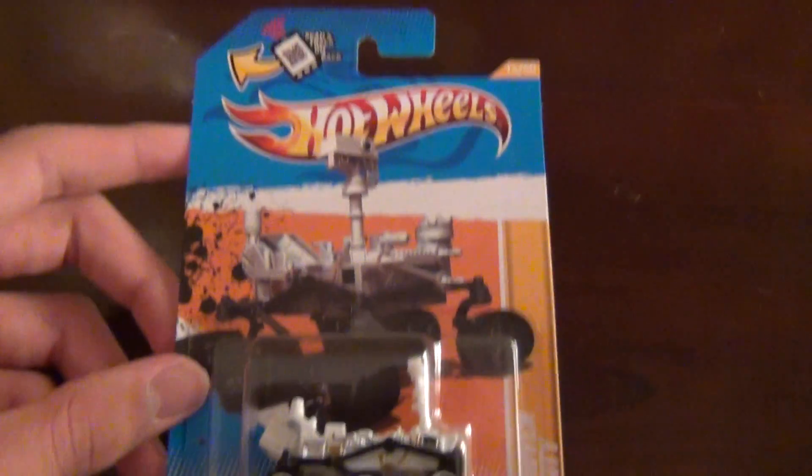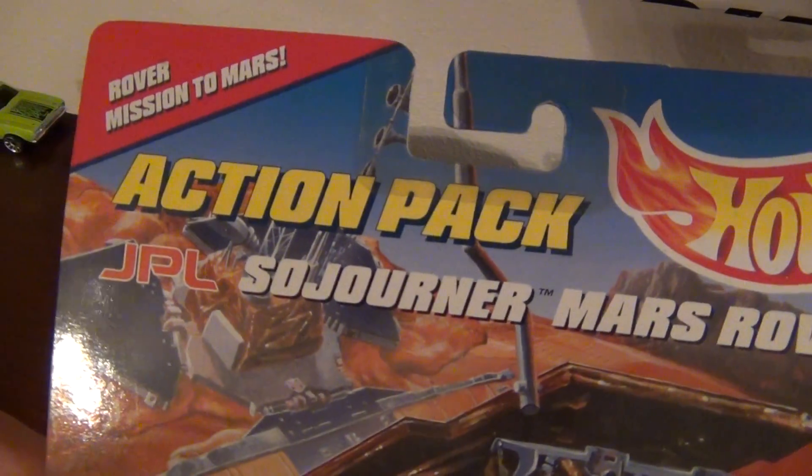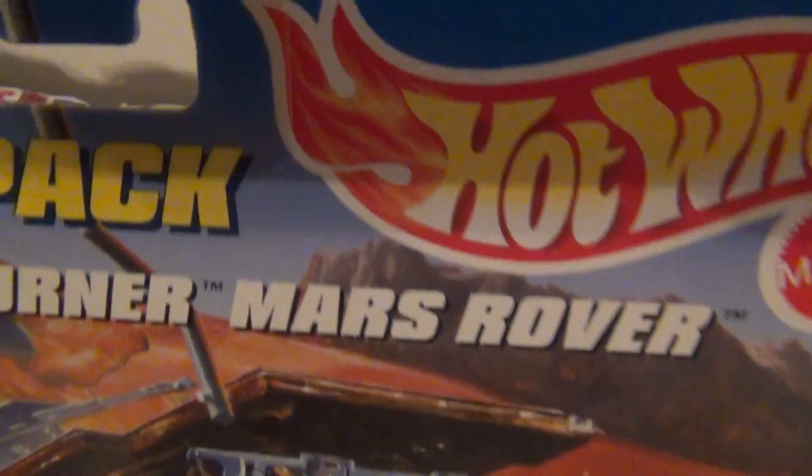Anyways, so that's the new one. This is one that maybe you haven't seen — Hot Wheels Action Pack, Rover Mission to Mars, JPL Sojourner Mars Rover.